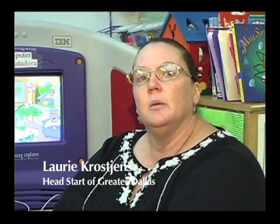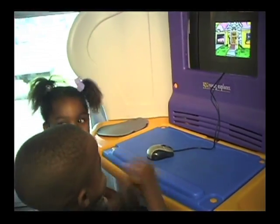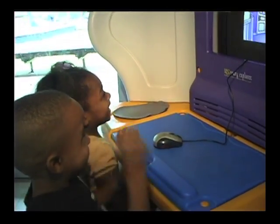In our classroom, the Young Explorer Learning Center, we use it when we start school at the beginning of September. We have the children learn the parts of the computer and how to take care of it. All the new children and the older children start to progressively learn all the games, and they're interested in showing their friends how to play and interact.